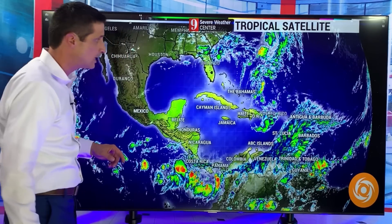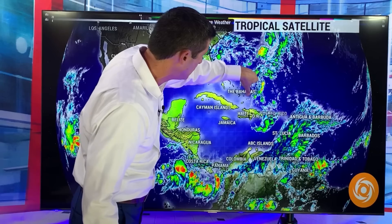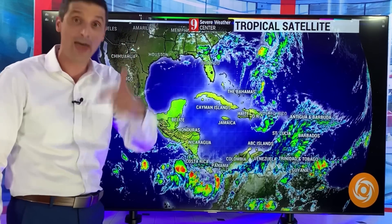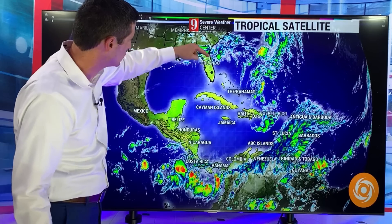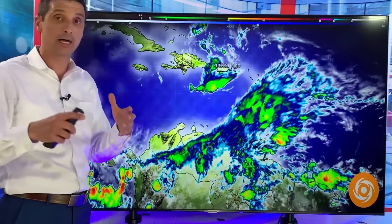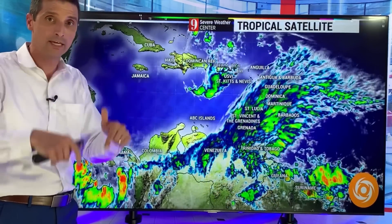Trinidad and Tobago, St. Vincent and the Grenadines — we've got a spin here bringing more of that rain to the British Virgin Islands, U.S. Virgin Islands, Puerto Rico. And then there's another system that's going to roll off of Florida, Georgia, and the Carolinas. I'm going to dive into that as well. Tons to cover in this video.